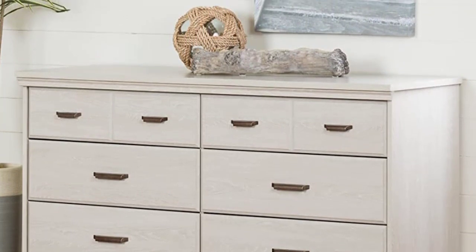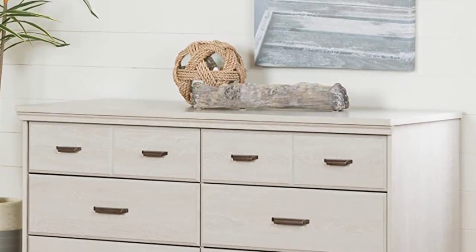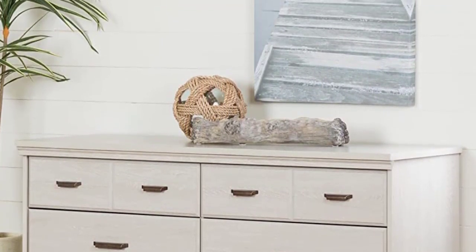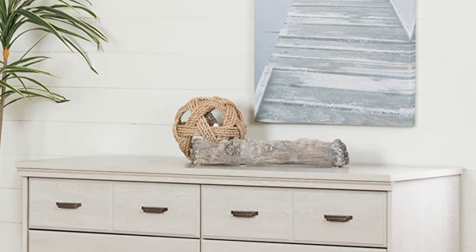Moreover, this dresser drawer comes with an 8-drawer facility which provides vast space. You can keep your clothes, watch, remote, file, and other important elements inside the cabinet without debris, damage, and other problems.